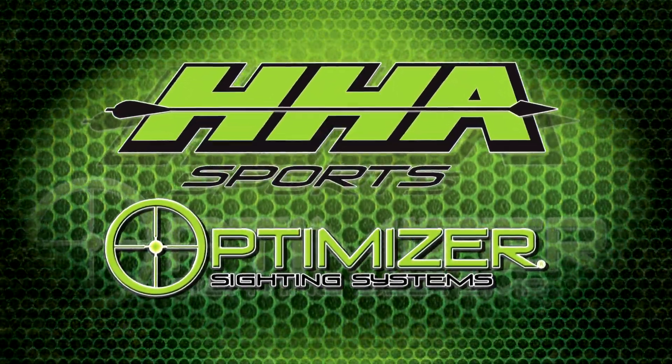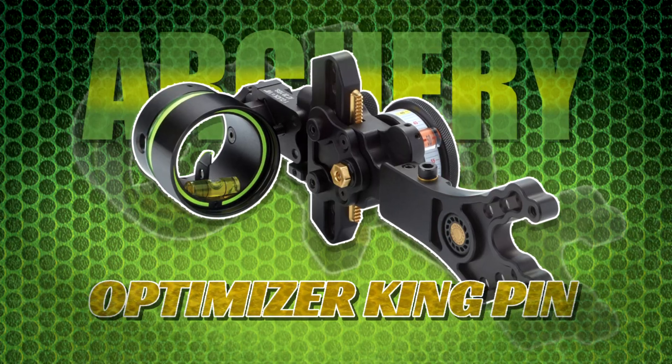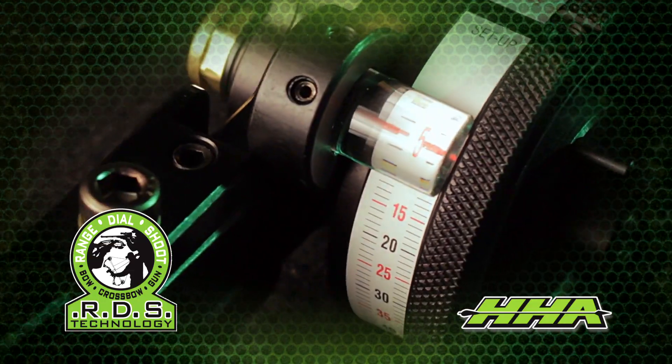Optimizer by HHA Sports. The Optimizer Kingpin marks the third generation of archery's number one selling single pin adjustable sight. On the range or in the field, start ruling your kingdom today with the Optimizer Kingpin.